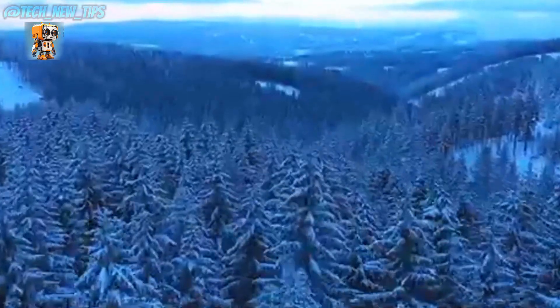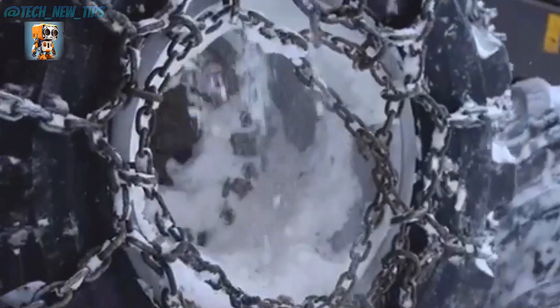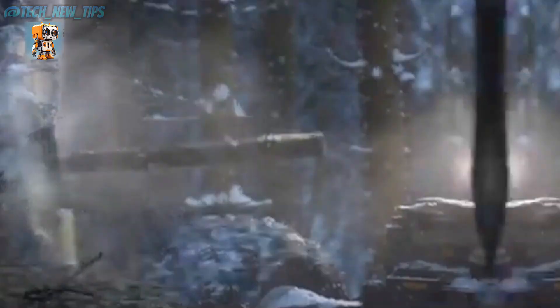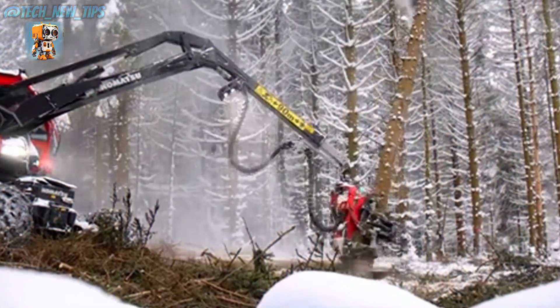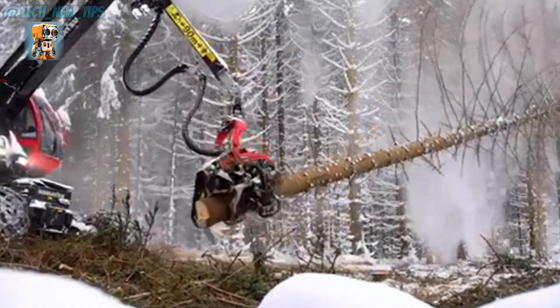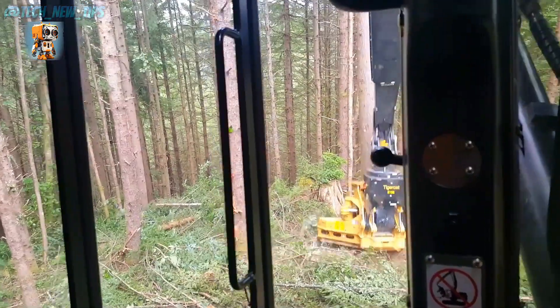So gear up, tech enthusiasts. Don't forget to like, subscribe, and hit the bell to join us on this incredible journey into the world of forestry innovation. This is Tech New Tip, where machines meet mastery. Discover the power of progress.